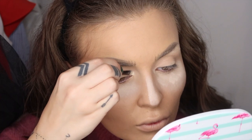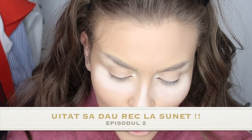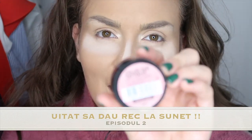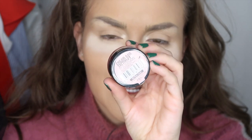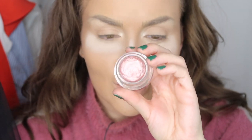Se numește Nylon Frost Eyeshadow în nuanța AA6. Pentru că urmează să aplicăm fardul roz, am ales ca bază a fardului roz acest micuț de la Maybelline. Se numește Color Tattoo 24 Hours. El arată cam așa. Este un rozet drăguț pe care îl aplic efectiv cu degetul.